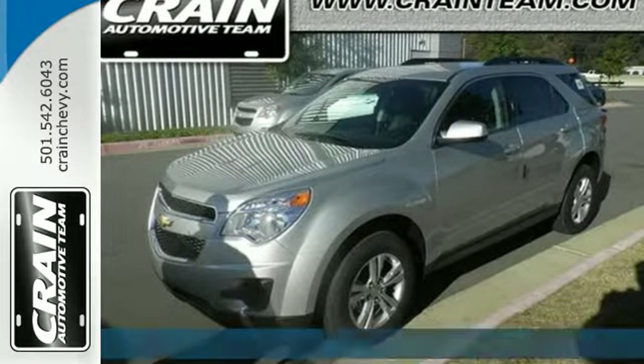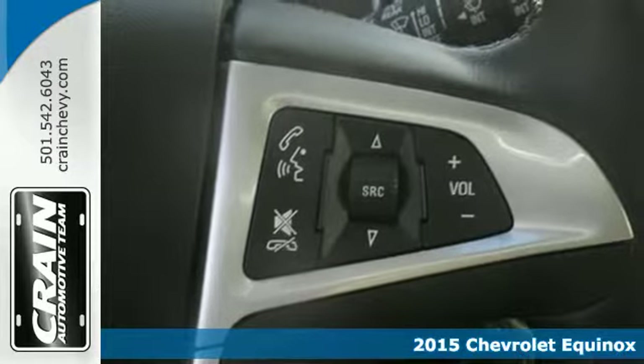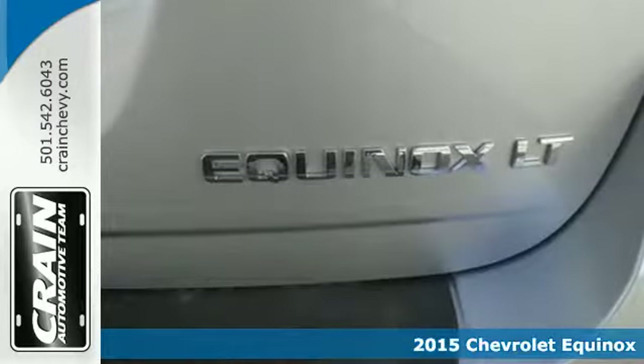Here's a 2015 Chevrolet Equinox. The space you need and the style you crave are all right here in this eye-catching crossover.